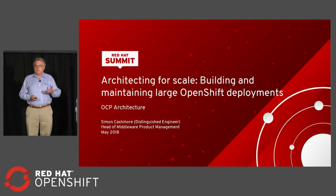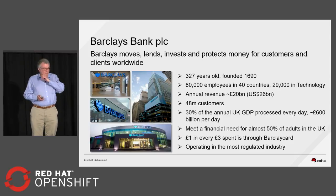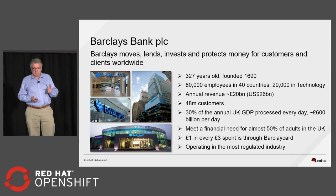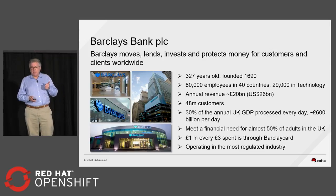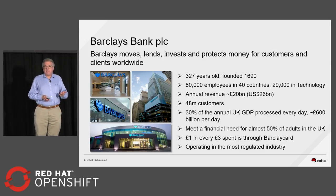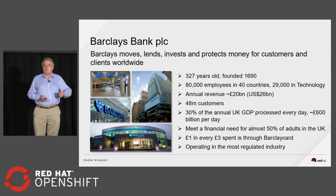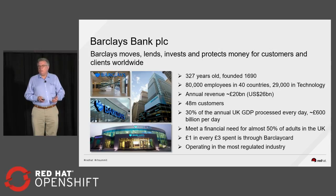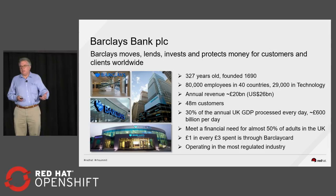It's a very large deployment. It's been in production for some time now, not only in V2, but also V3. Just to give you some context: Barclays is a large bank headquartered in the UK, about 80,000 people in about 40 countries, over 20 billion in revenue, about 48 million customers. For every pound spent in the UK on a credit card, a third of that is spent on a Barclays credit card. It's quite an old bank — it's been going for 327 years, so the process debt and technical debt available here is quite large.